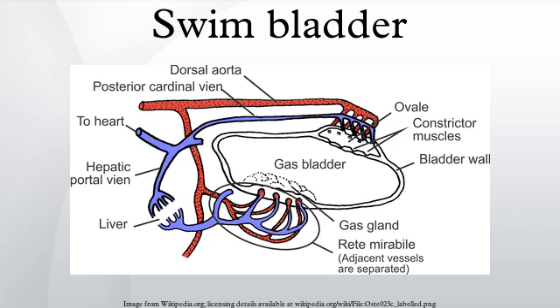Fish with a swim bladder are at greater risk of injury after exposure to loud impulsive sounds than those without. Siphonophores have a special swim bladder that allows the jellyfish-like colonies to float along the surface of the water while their tentacles trail below. This organ is unrelated to the one in fish.